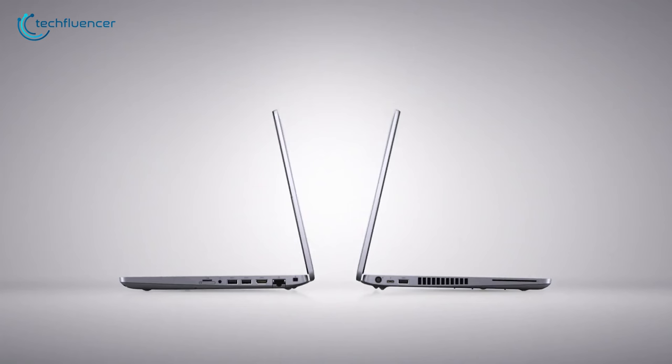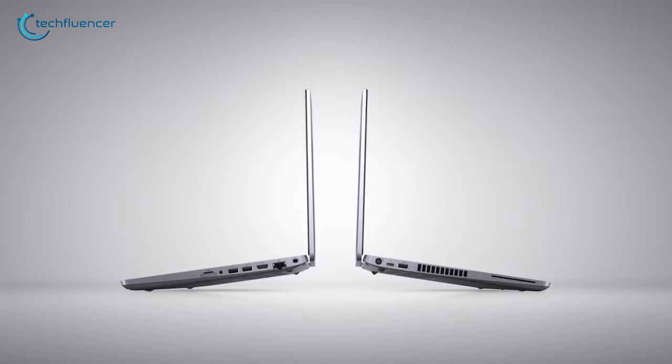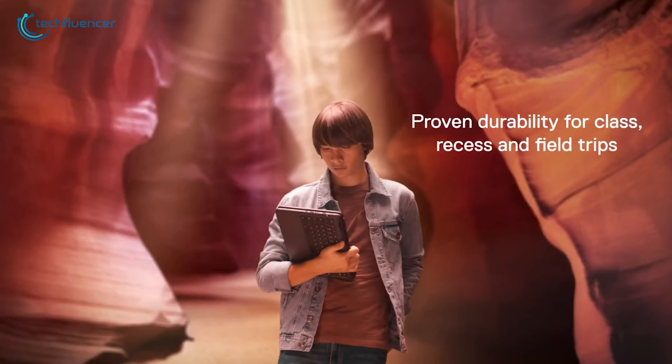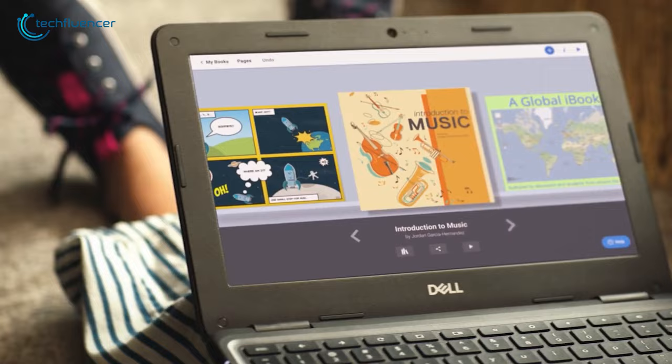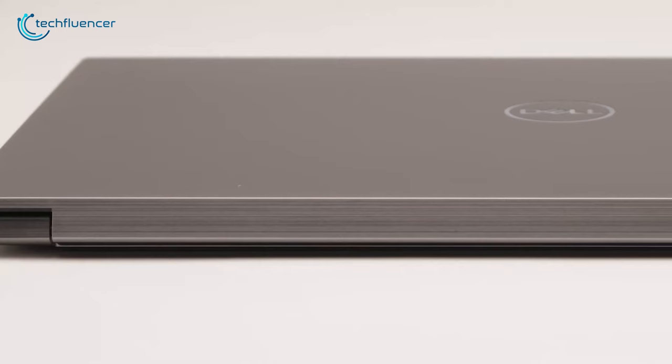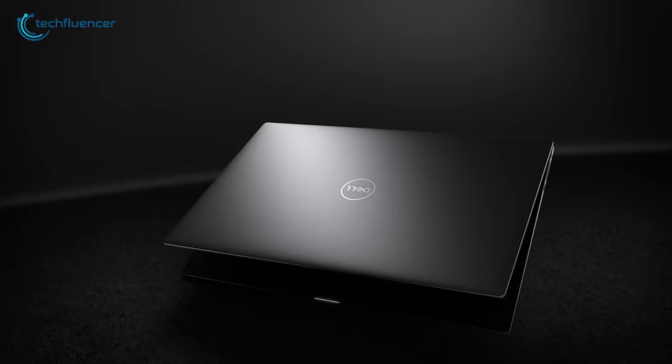While other brands are improving their laptops day by day, Dell has also been rolling out some high-end and quality laptops. They cover a wide range of categories including gaming, business and student needs. Today we have chosen the top 5 Dell laptops that you can consider when buying one for yourself or your family. So stay with us and watch the full video.